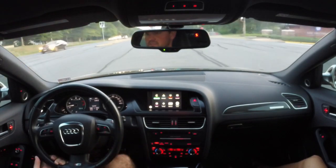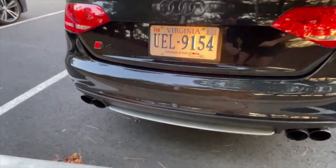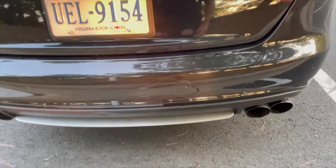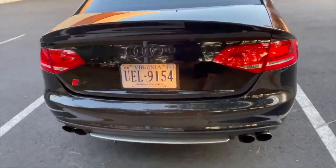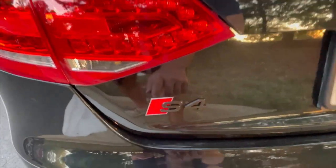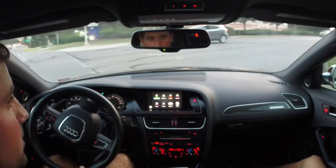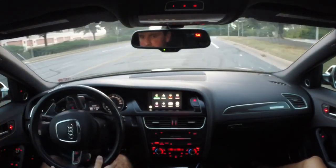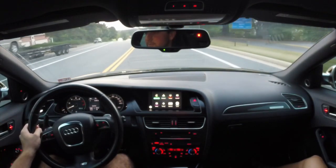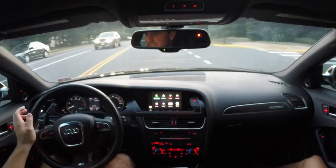As a platform, these S4s are a very stout, reliable platform — they make great power, look great, and I think they've aged really well. I'd recommend them to anyone; you can find them for a relatively affordable price now. They're just a great all-around vehicle. I really think the B8 is the pinnacle of the S4 lineup up to this point. I don't really like the B9 with the turbo, and it just doesn't look as good to me. These have a very classic, timeless look.